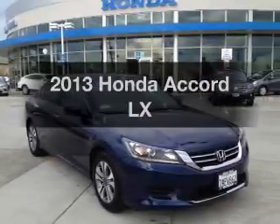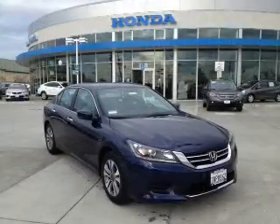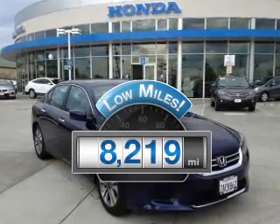Presenting the 2013 Honda Accord. Travel the roads in style and comfort in this great vehicle. With low miles, this automobile will take you far and get you where you want to go.